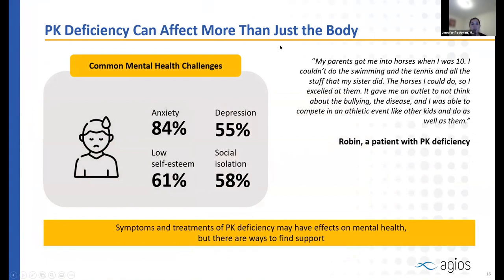Pyruvate kinase deficiency affects more than just the heart and lungs. Many people have significant mental health challenges with chronic illness, especially when it affects energy, concentration, and appearance — such as having yellow eyes or jaundice. Studies have shown that a large number of individuals with PKD experience anxiety about their health and future, as well as low self-esteem, depression, and social isolation from feeling unable to keep up with peers.